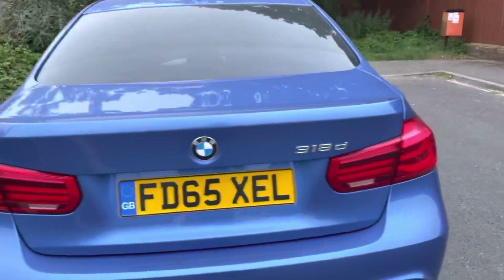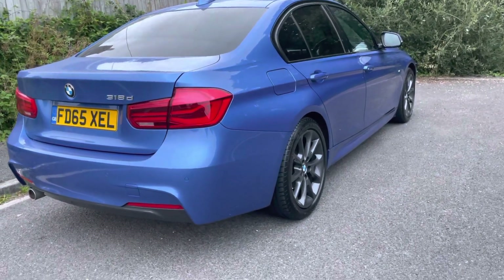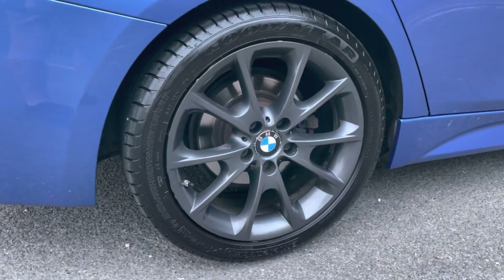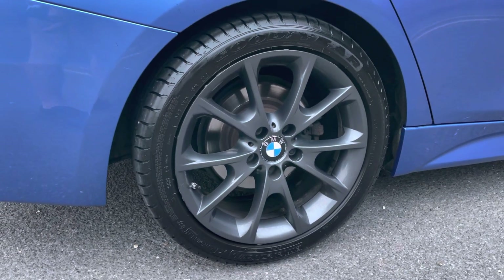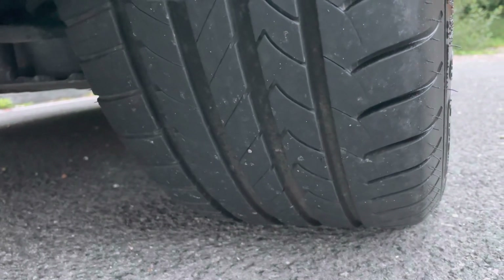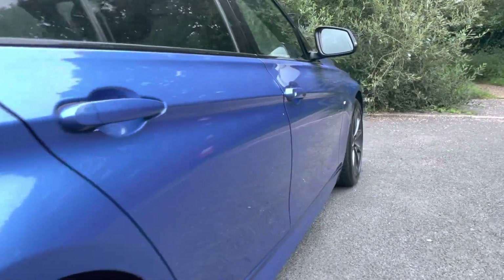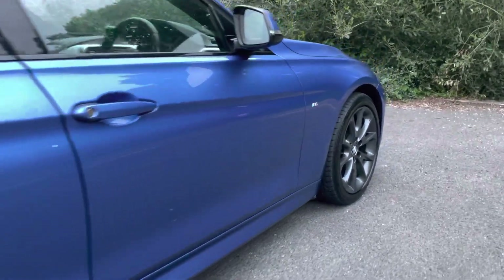All the paintwork is looking nice and bright — no large scratches or scuffs anywhere. Looking good. Two keys present as well. If you're interested in finance, we've got rates starting from just 7.9% APR. Jump on the Small Cars Direct website, click on the BMW, look at the finance calculator and you can apply directly that way.